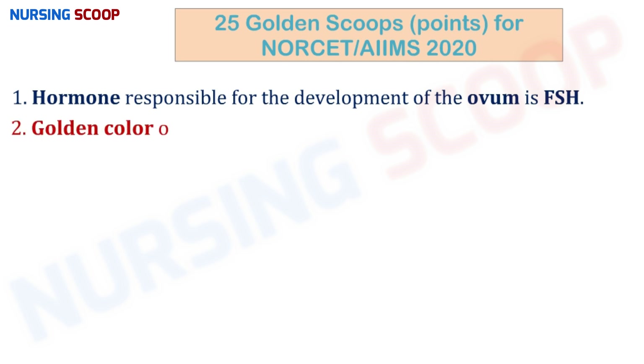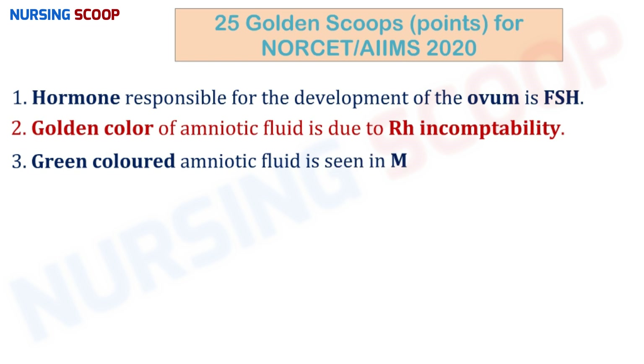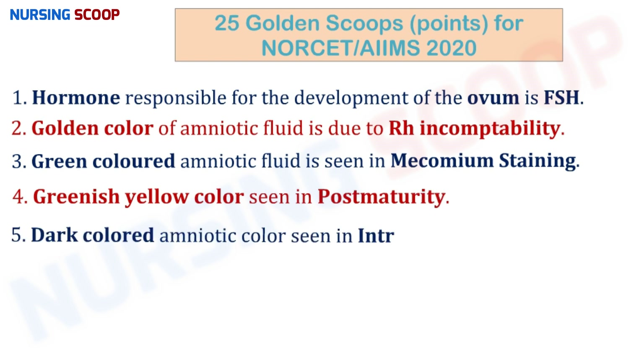The golden color of amniotic fluid is due to Rh incompatibility, while green colored amniotic fluid is seen in case of meconium staining. Greenish-yellow color is seen in case of post-maturity, and dark colored amniotic fluid is seen in case of intrauterine death.